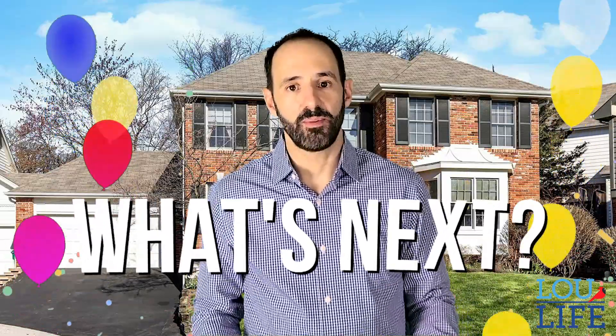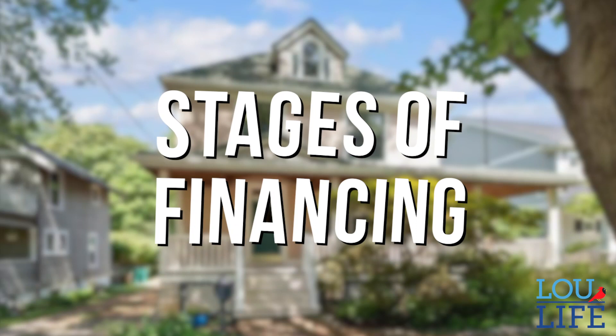Congratulations on finding your house and submitting your offer. Have you ever wondered what happens next? Hi, I'm Sean Zalmanoff with USA Mortgage, your mortgage advisor, and this is our Client for Life experience. I'm going to walk you through the stages of financing.